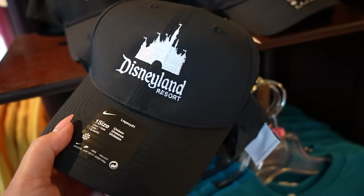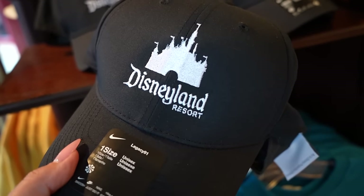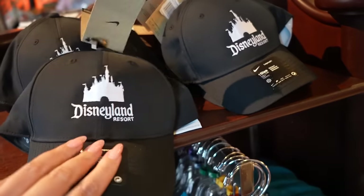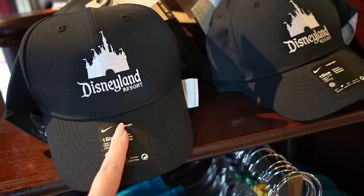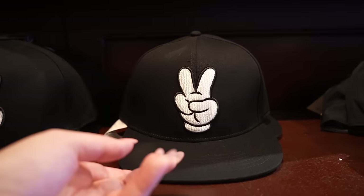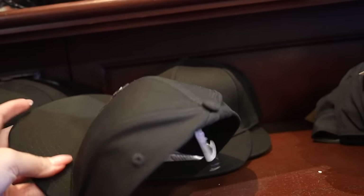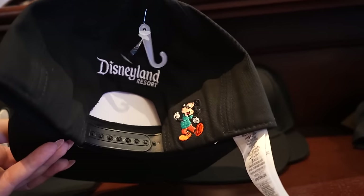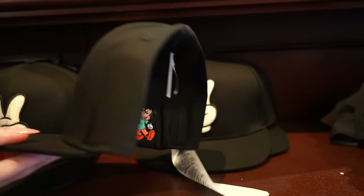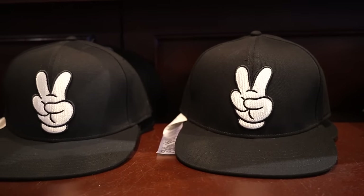There's another men's Nike dry fit hat — nice black, very simple, totally my jam. It has the Disneyland Resort logo embroidered with the castle. This one is also $39.99. And then there's a hat that's been insanely popular — they finally restocked it. It's a plain black men's hat with a gloved Mickey hand throwing a peace sign on the front, and on the back it says 'Disneyland Resort' with a cute colorful Mickey. It's $30 and you can find it at all the stores — it is back in stock for good.